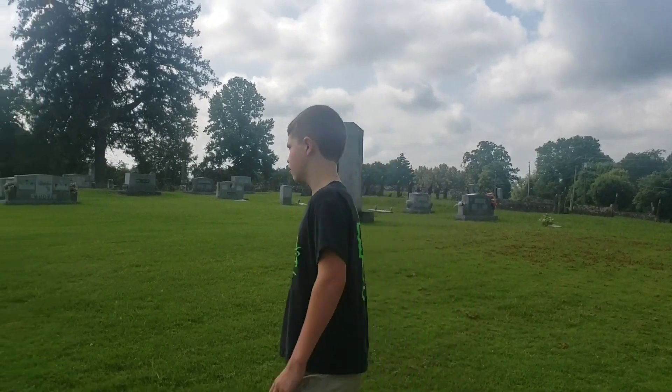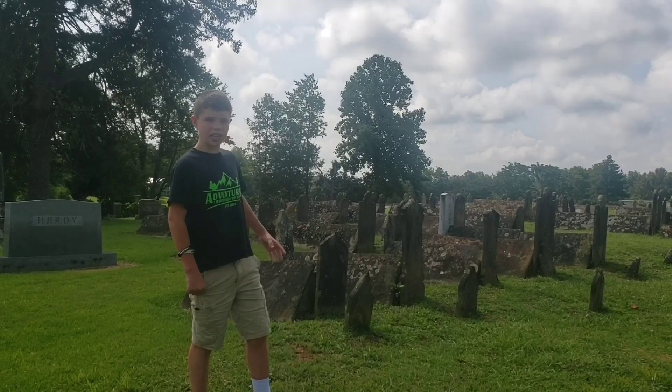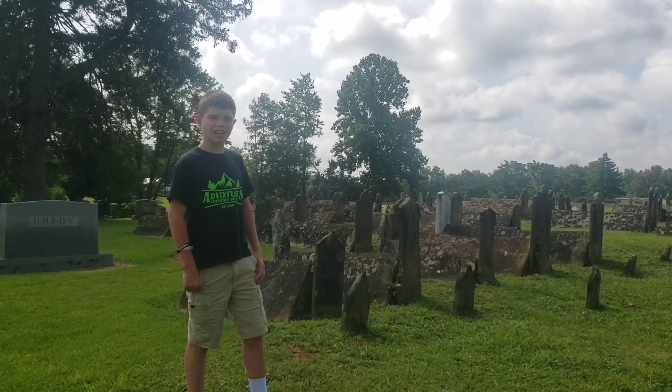Alright guys, we made it here. Let's check it out. This is what we came to see. These are called tent graves.